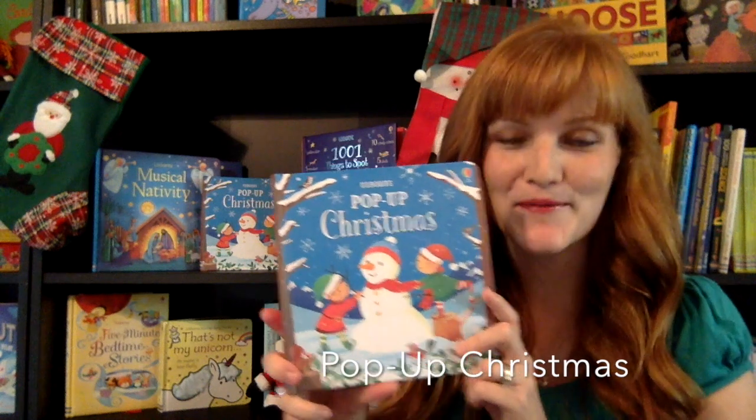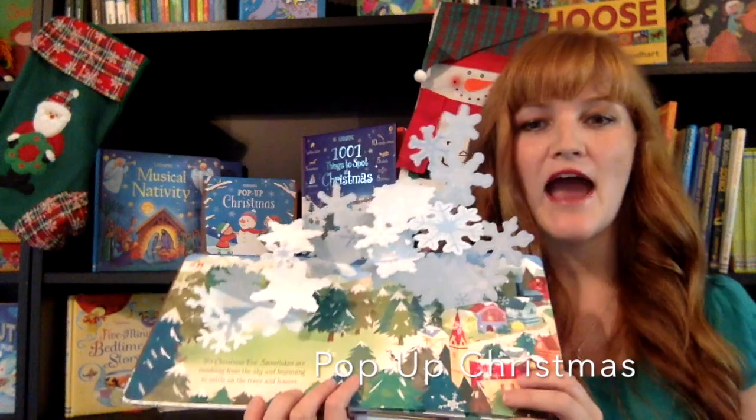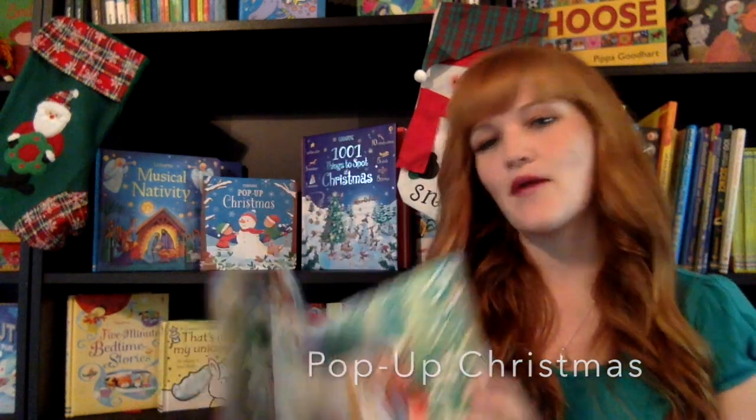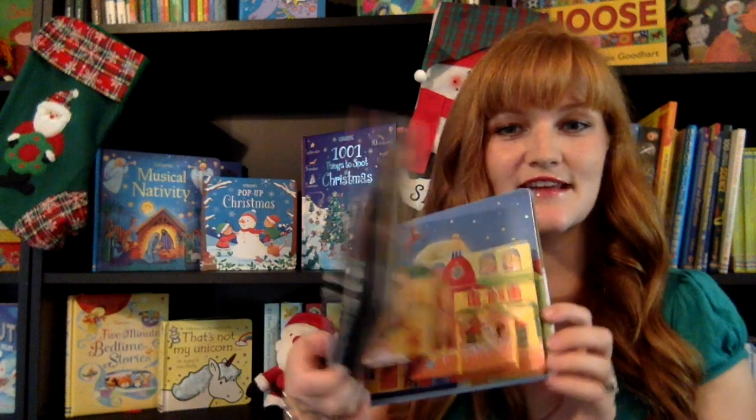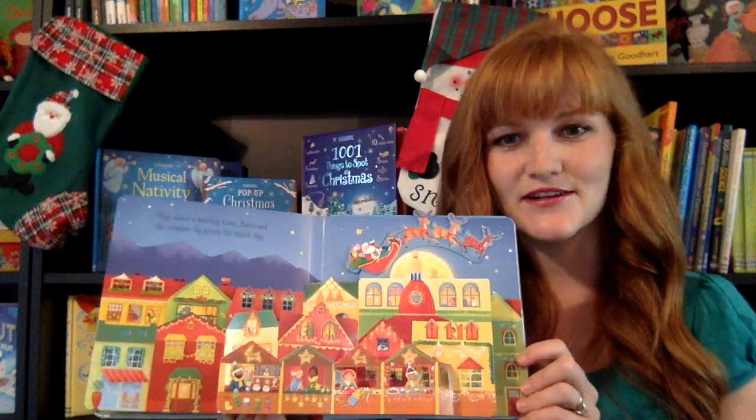I'm really excited about this Pop-Up Christmas that is new this year. On every single page, there is a pop-up feature. Check this out — we have our snowman. And my very favorite is the Christmas Village, seeing Santa and the reindeer come up.